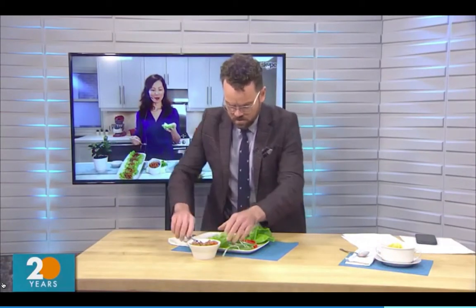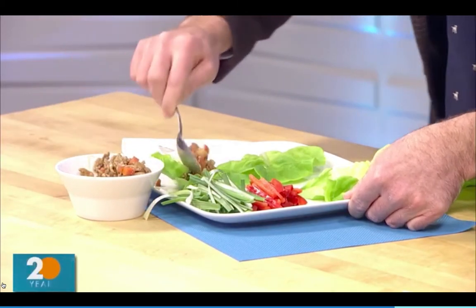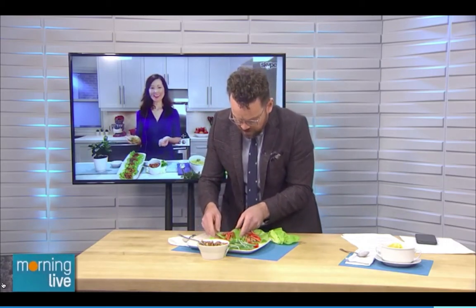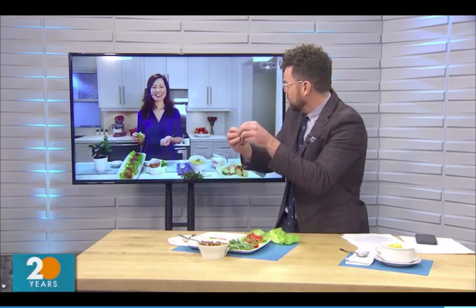Now it's time to put these together. Grab a lettuce leaf and put a scoop or two of that chicken filling into the centre of the lettuce. Then put on some julienned red pepper and green onion for freshness. You can use any lettuce — this is Boston or bibb lettuce, which is perfect because it's the right size and folds nicely, making it a fun finger food for the entire family. For recipes, visit NutritionSolutions.ca, and for more information about the nutrients in milk, WhatCantMilkDo.com.